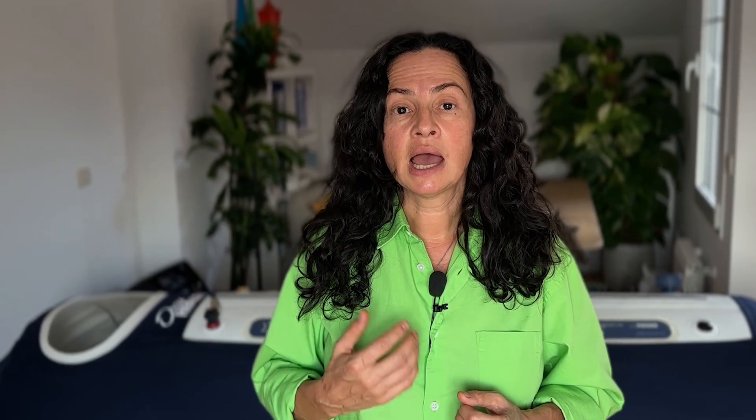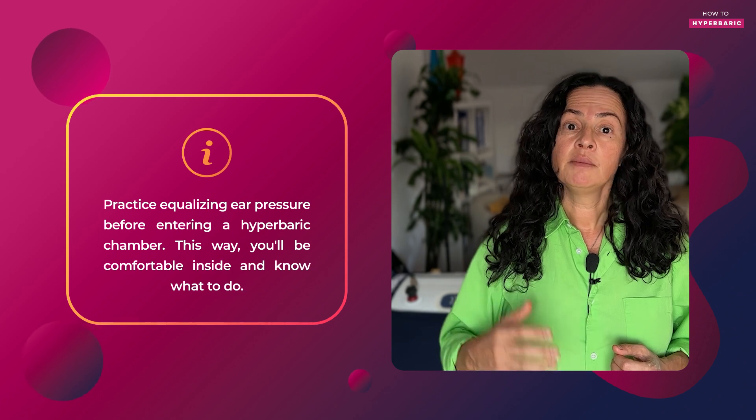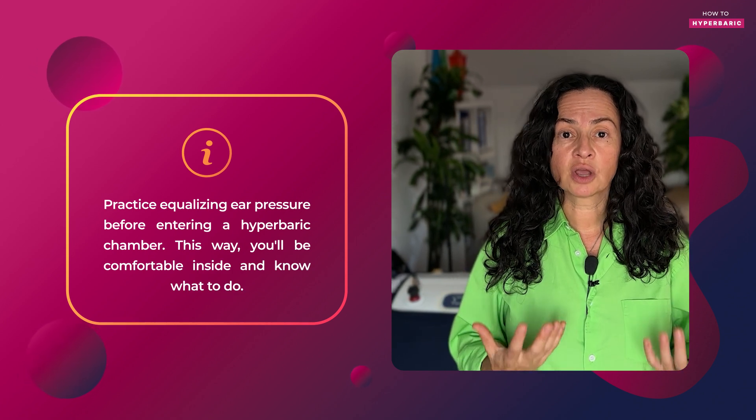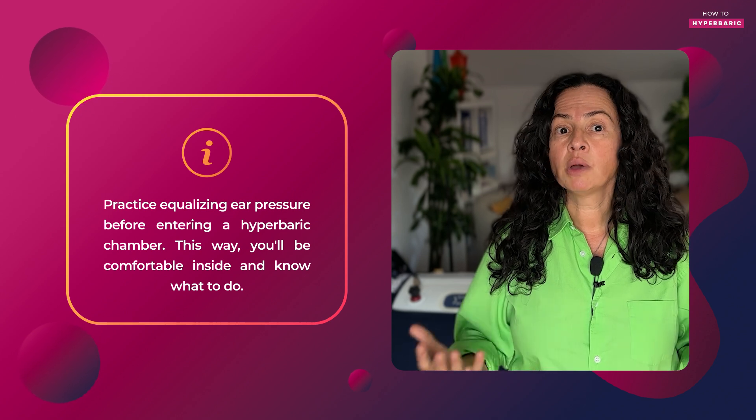I always encourage people to practice these maneuvers before you go inside a hyperbaric chamber, so that when you're inside, you're comfortable and you know really well what you're doing.